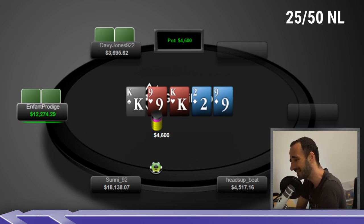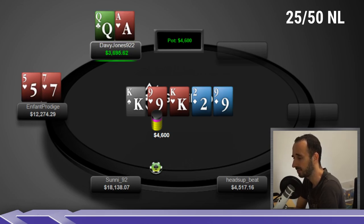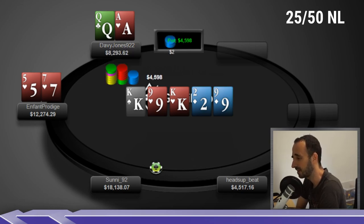Very anticlimactically, Infant Prodigy checks and Davy Jones checks back. We see a showdown where Infant Prodigy shows 5-7 of hearts. What do we think about that? Calling the three-bet seems fine, check-raising with a flush draw seems fine, barreling the turn with a flush draw — fine, giving up with a busted flush draw on the river — definitely fine. It's a 100% well-played hand, not getting into sizing nuances.